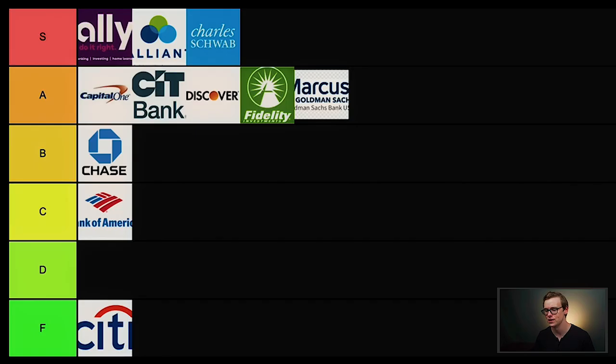Next is PNC Bank. Looking at their reviews online, they have a really good reputation and are very competitive when it comes to interest rates and fees. They also have some of the best customer service around. There's just one really big problem: they only offer their services in select states. To me that's kind of a deal breaker — I want to be able to use my bank no matter what state I live in or if I decide to move. For that reason, I'm putting PNC Bank in B tier.